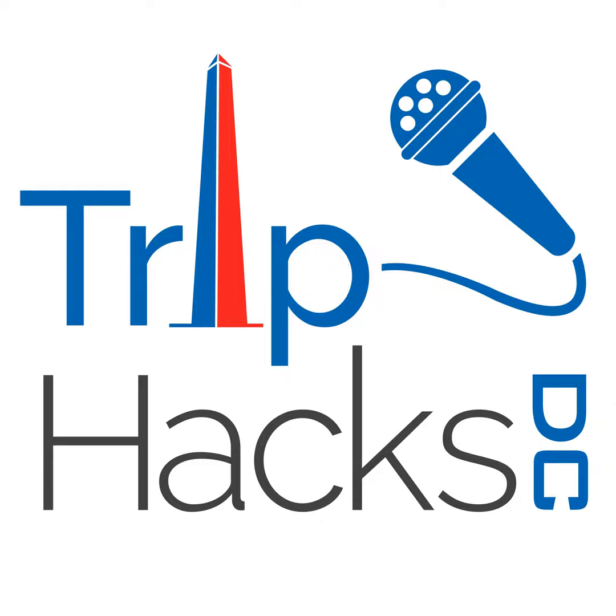Welcome to the Trip Hacks DC podcast. Discover the best tips, tricks, and travel hacks for your visit to the nation's capital. And now, here's Rob.